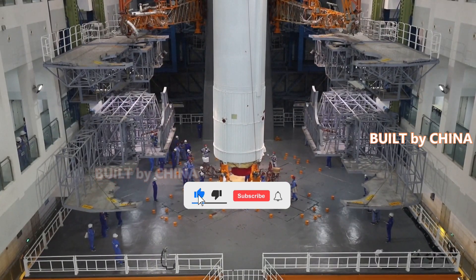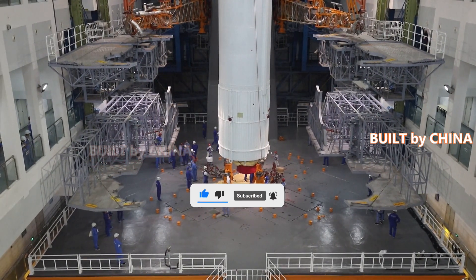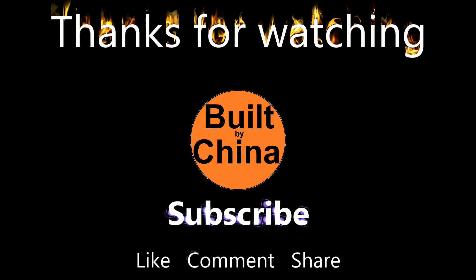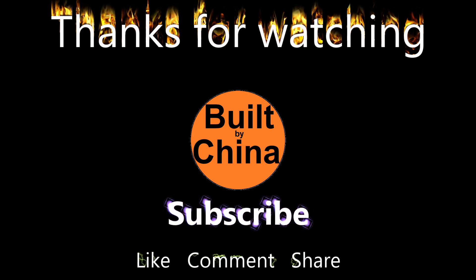The mission marked the 400th flight of the Long March carrier rockets.